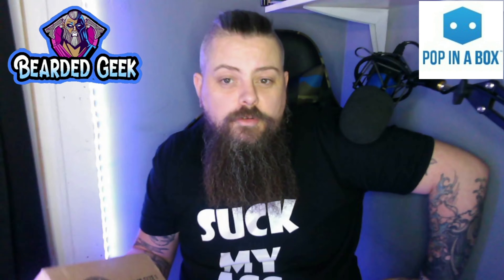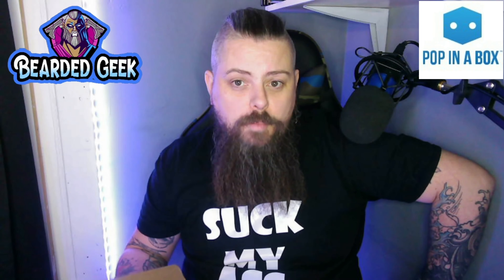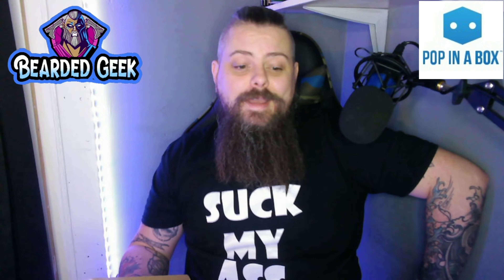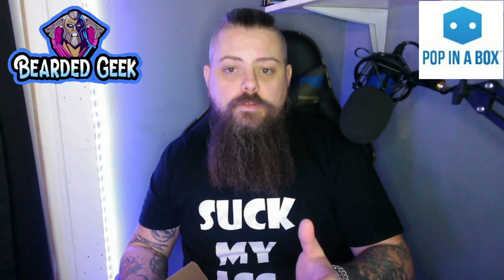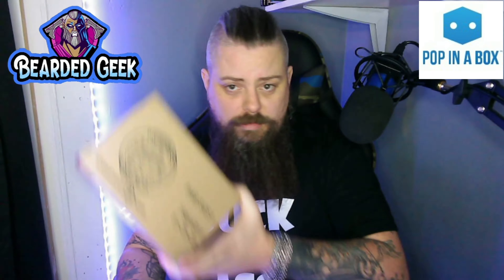Pop in the Box is a subscription service. You thumbs up pops you like, you thumbs down pops you don't like, and if there's any pops you leave neutral you risk getting them. Sometimes they come from the UK, sometimes they come from the States and they do split orders, so I had my last one two weeks ago and this one has literally just arrived just in time for the end of the month.